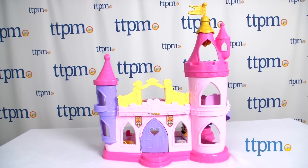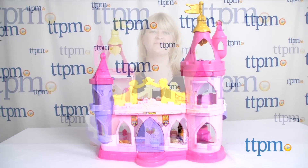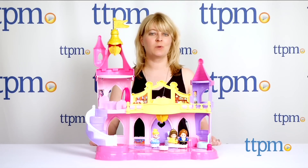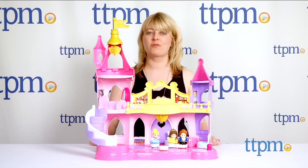Belle, Cinderella and the Prince are having a ball in this playset. Hi, I'm Laurie from TTPM, here with the Little People Disney Princess Musical Dancing Palace from Fisher Price.